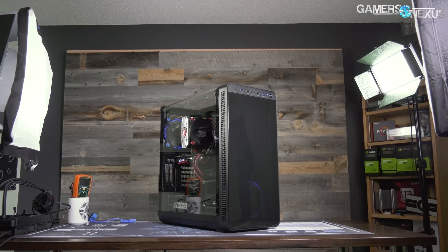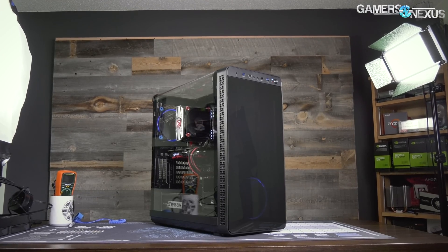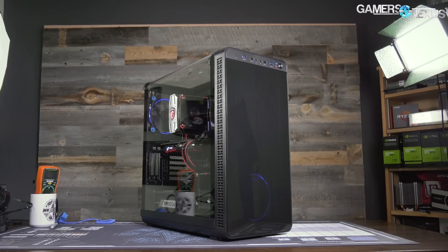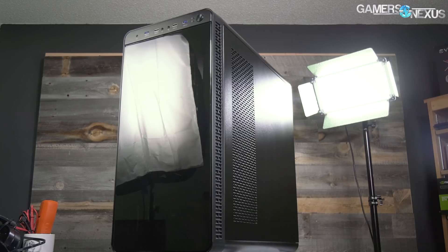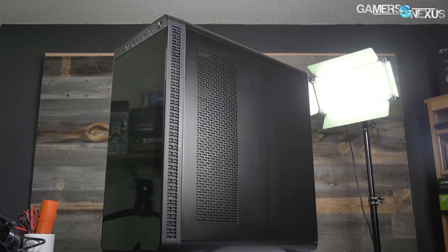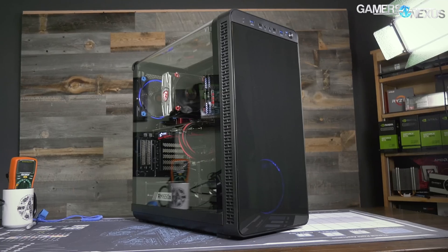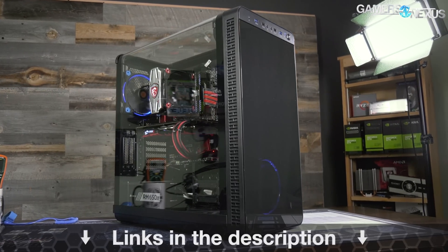This video is brought to you by the Thermaltake View 37 case. The View 37 focuses on highlighting custom PC builds with its full panoramic window and tinted front acrylic. In our thermal testing, the View 37 performed reasonably well considering its looks-focused build, partly thanks to the airflow design and the removal of a bottom power supply shroud for a balance of looks and performance. Check the link in the description below for the View 37.